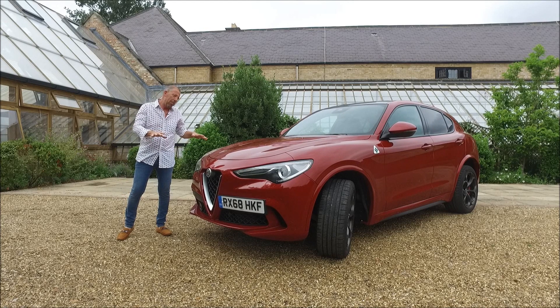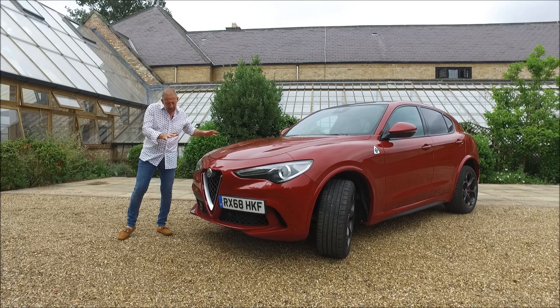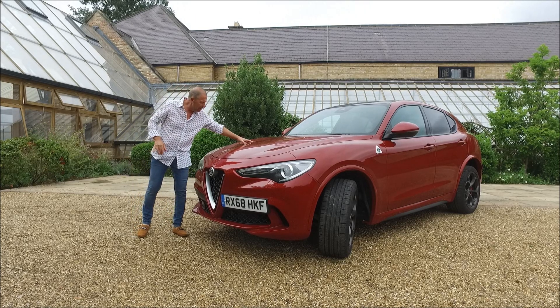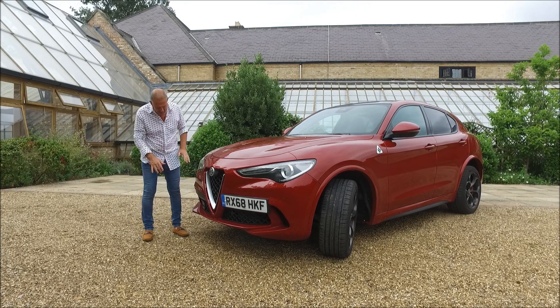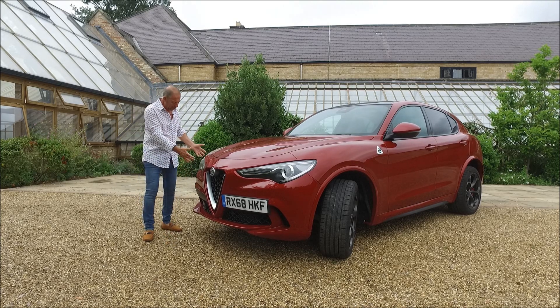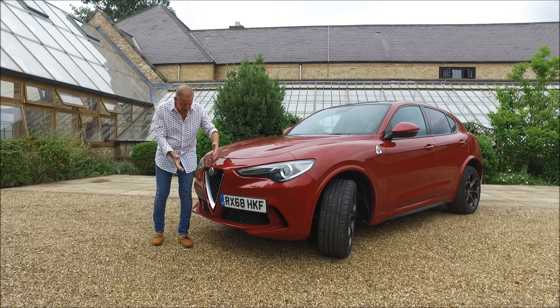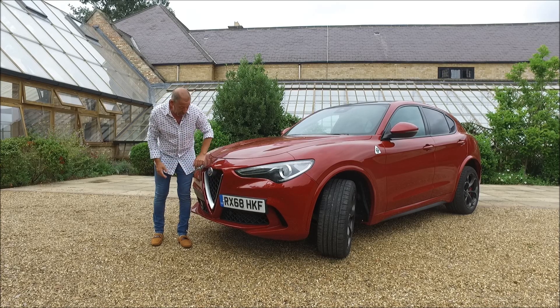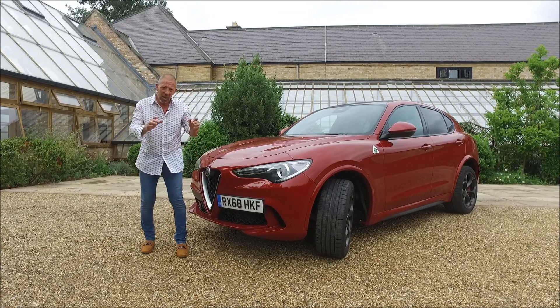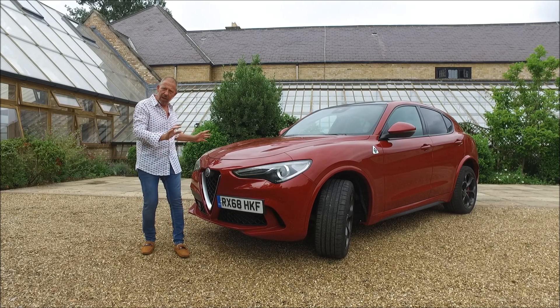The one thing you've got to admire about this particular Stelvio is the way the styling's been done for the Quadrifoglio. You get these lovely vents on the bonnet and at the same time the low-cut splitter down the bottom. All the cars benefit from these lovely LED lights and the very traditional grille at the front with the Alfa Romeo badge. And obviously the offset number plate.